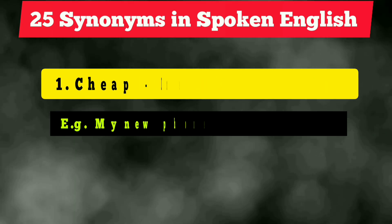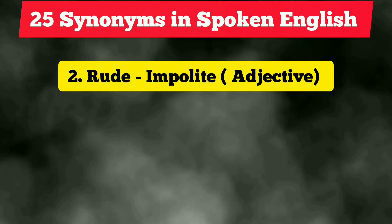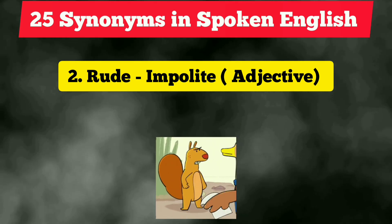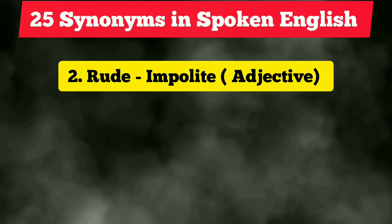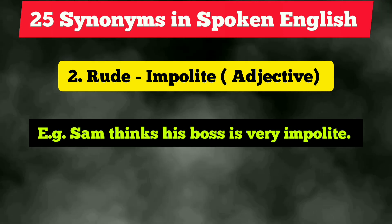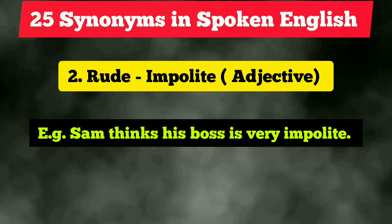The second vocabulary is 'rude,' and the synonym is 'impolite.' It is quite formal, so do not use the word 'rude' — next time use 'impolite.' It is also an adjective. Example: 'Sam thinks his boss is very impolite.'